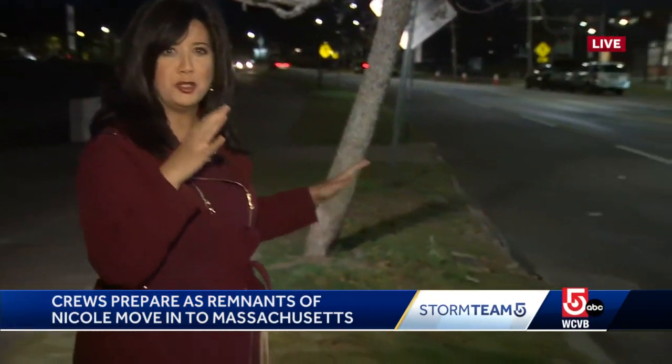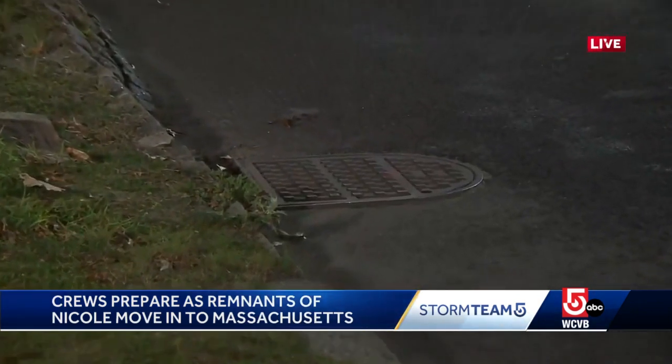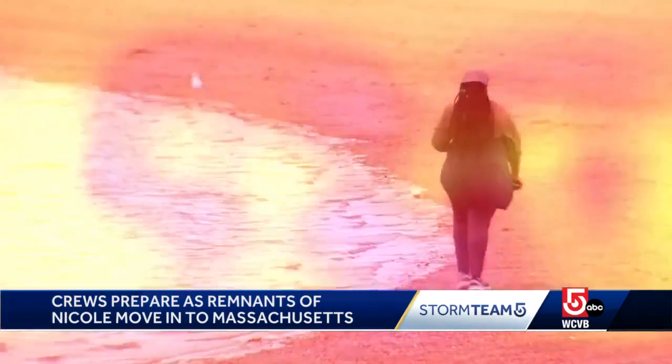Already feeling a few raindrops here and there, so that's just a hint of what's to come. One of the ways they're trying to prevent any big issues with the storm is clearing these storm drains of any leaves to minimize flooding. Savoring the last moments of calm before Mother Nature switches things up.